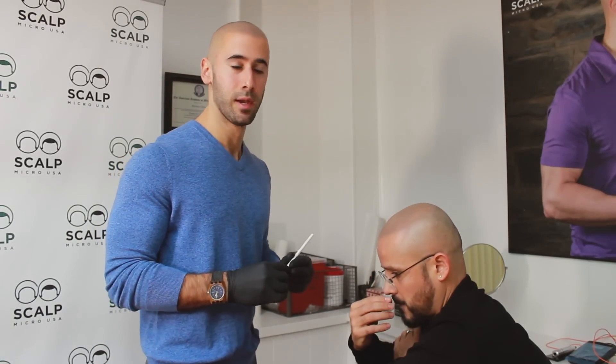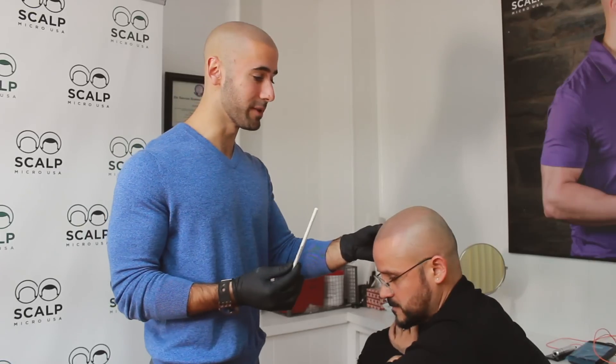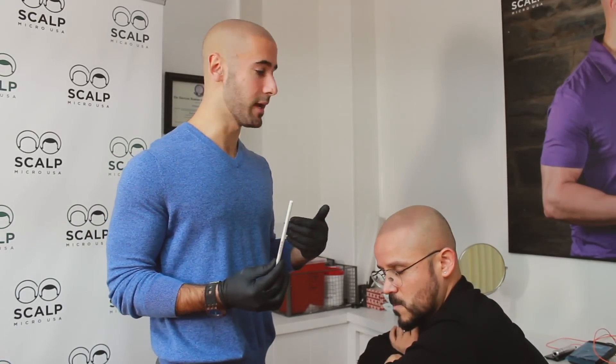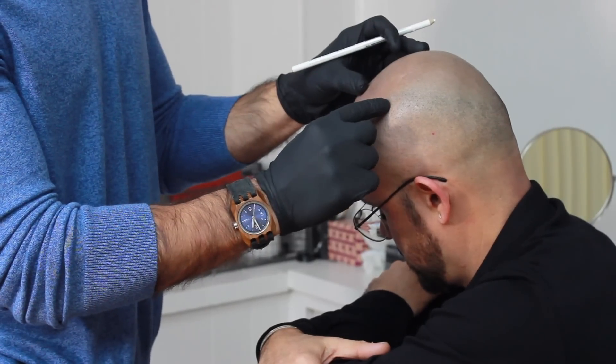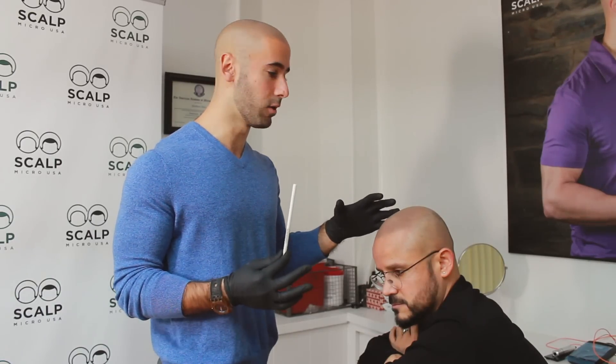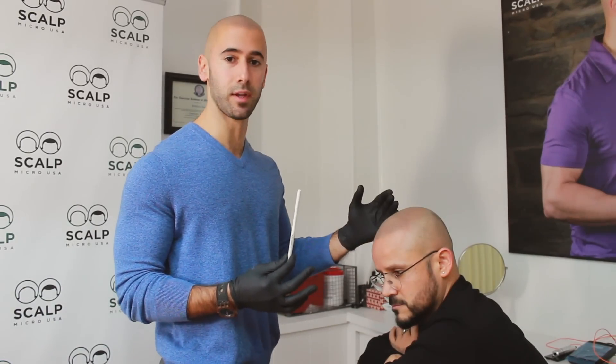As we discussed, Aldemar is here for his first touch-up in over four years, and as you can see the treatment still looks great. It has held very well, but in his opinion and mine, there are some areas that can be retouched. It has lightened a bit in certain areas, so it's going to be perfect now to get into those areas to re-strengthen it.